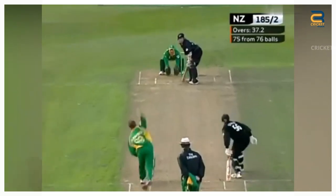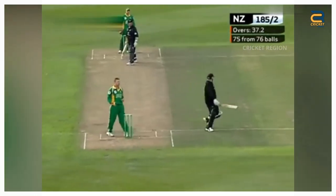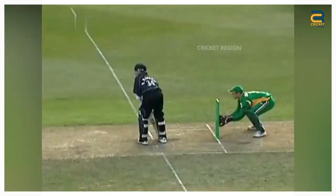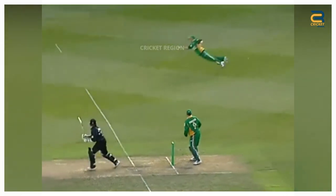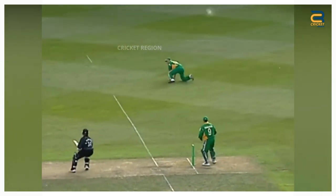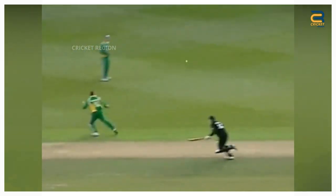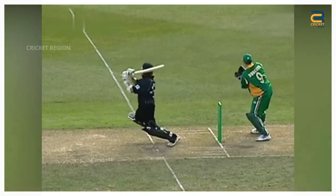Number 1. During the South Africa tour of New Zealand, the fourth ODI between South Africa and New Zealand was held at Dunedin in February 2004. In the 38th over of the New Zealand innings, Hamish Marshall played a back cut drive towards backward point. The ball was hit well and looked like it would clear the boundary. Herschel Gibbs, who was positioned at backward point, dived full length to his right and managed to get a hand on the ball with a single hand.